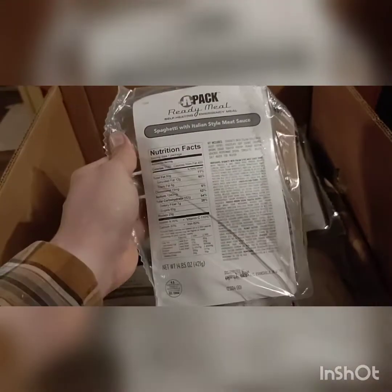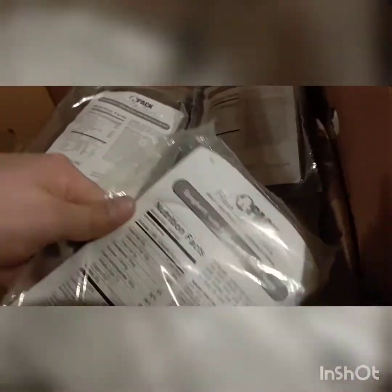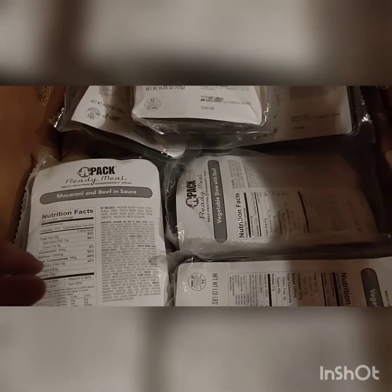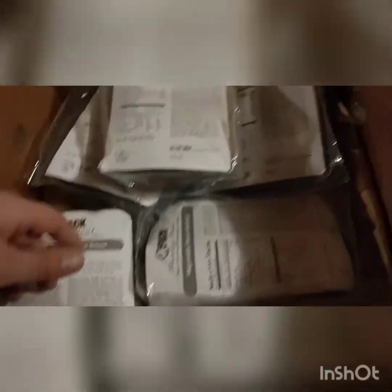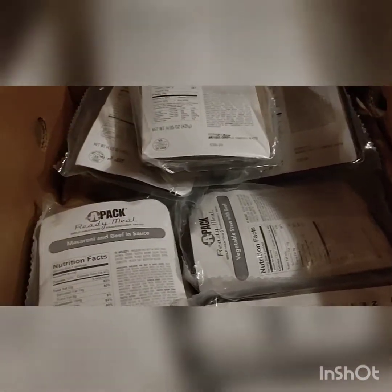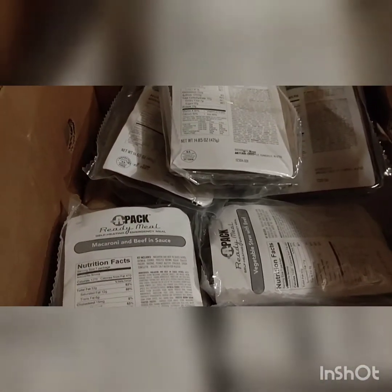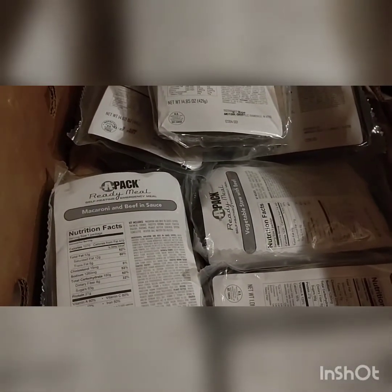I don't blame him. If I had $300 extra bucks and they had 10 cases, I'd probably do the same thing. But I've already got MREs, so I decided maybe a half dozen was better than nothing. I was ecstatic to see these and I think I did pretty good.